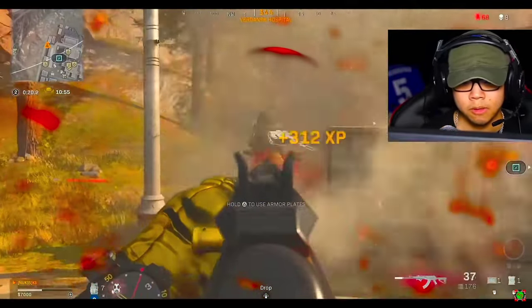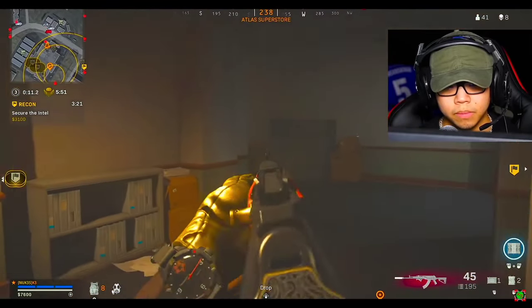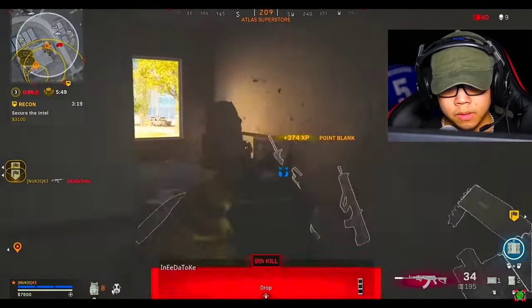I'll just be real with you guys. I don't know why people aren't talking about the A-Max in Warzone right now. There's ways you can build the A-Max in Warzone and it's absolutely disgusting.